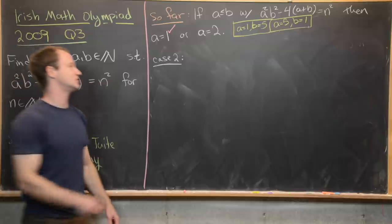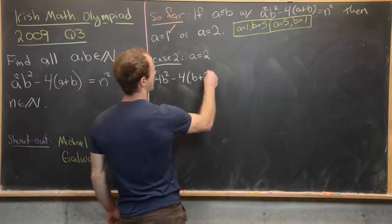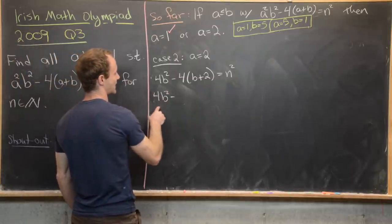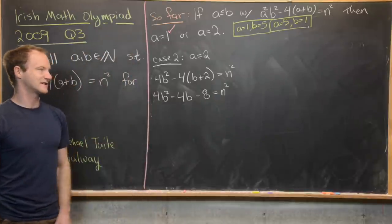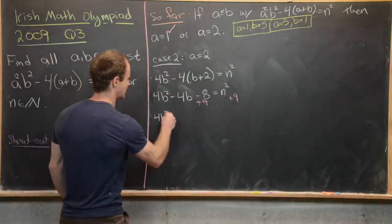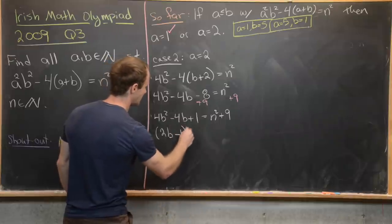Now case 2: a equals 2. Plugging in gives 4b squared minus 4 times the quantity b plus 2 equals n squared, which expands to 4b squared minus 4b minus 8 equals n squared. Adding 9 to both sides to complete the square gives 4b squared minus 4b plus 1 equals n squared plus 9. The left side factors as 2b minus 1, quantity squared, equaling n squared plus 9.